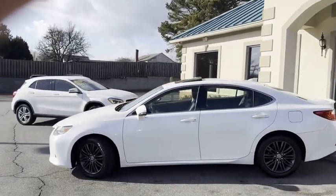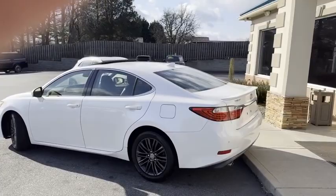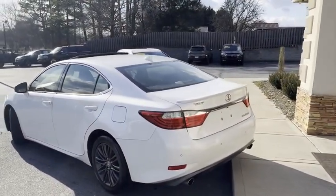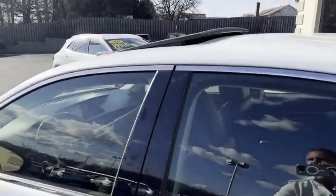Brand new tires all the way around, Carfax certified. It does have the backup camera, fine line spoiler, and backup sensors — no reason to hit anything here. It's got blind spot monitoring, heated seats, cooled seats, and navigation.